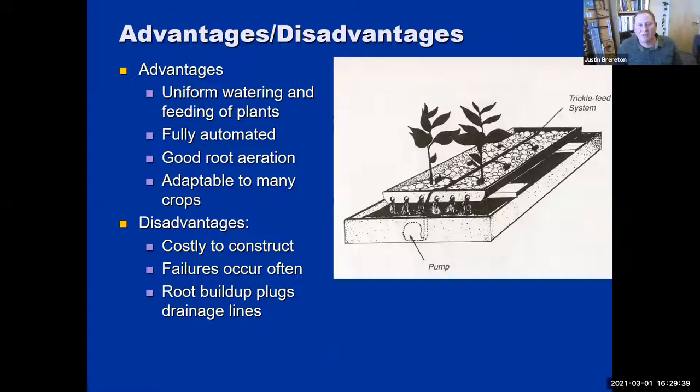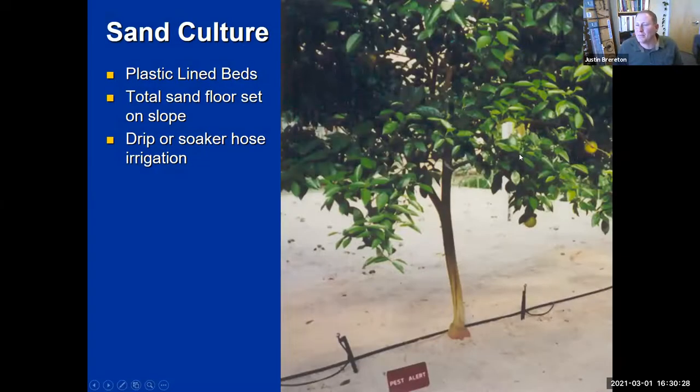Advantages of the trickle feed system: uniform watering and feeding of plants, fully automated, good root aeration because water is moving and dropping and returning, and it's adaptable to many types of crops. Disadvantages: costly to construct, and failures often occur — things can get plugged up pretty easily. Root build-up plugs the drain line. Students building these with tomatoes or peppers or cucumbers find the roots actually dam up the system. So the right crop in the right system can work really well, but we've had some issues.